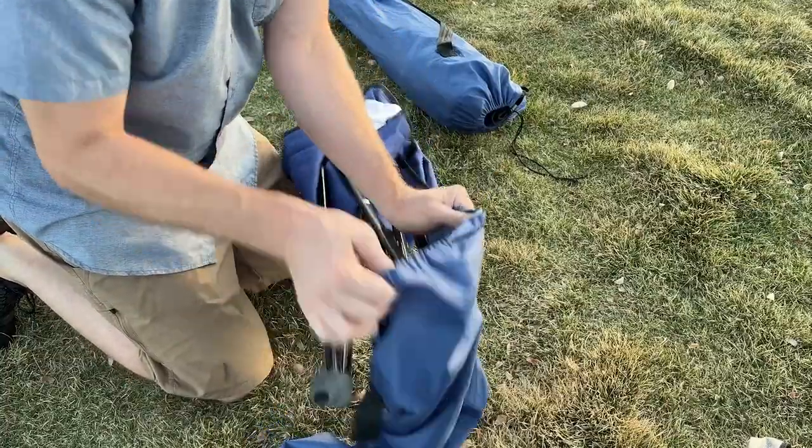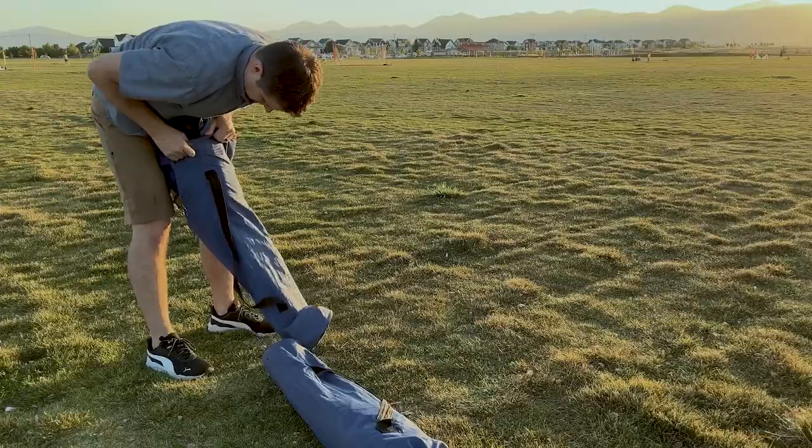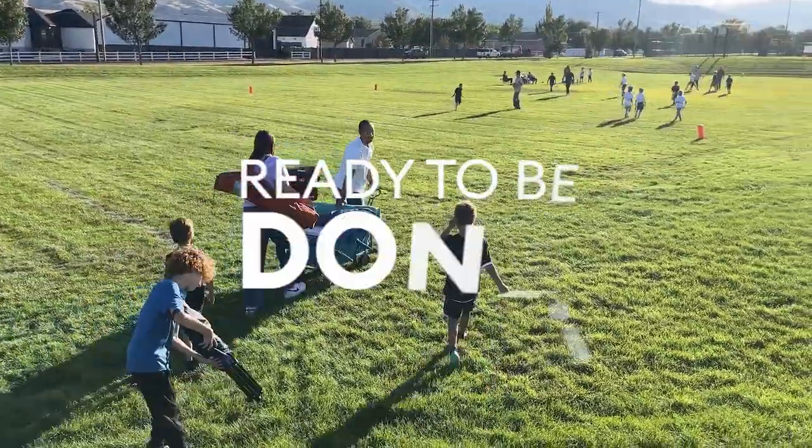Oh, and those camp chair bags? Yeah, they're like trying to dress a giraffe in skinny jeans. By the time you're settled — hopefully not on the wrong field this time — you're ready to be done.